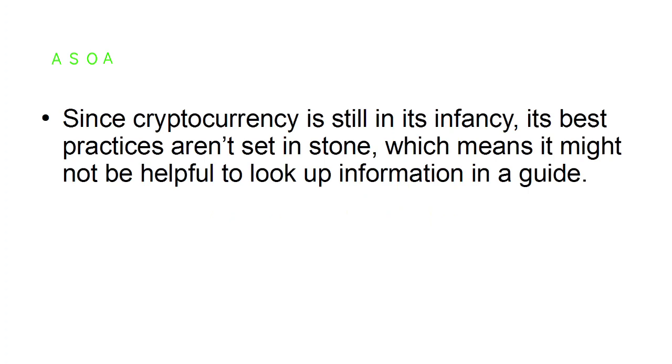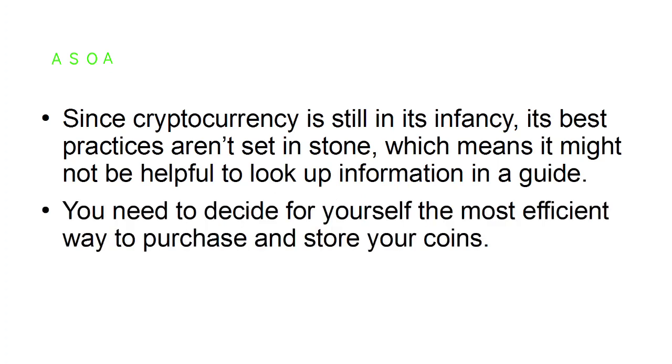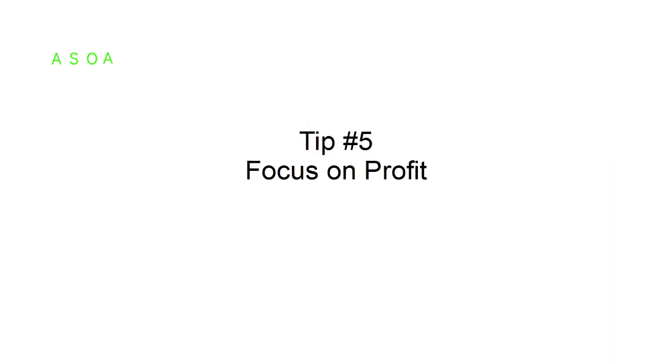Tip number four: find the best way to purchase and store your coins. Since cryptocurrency is still in its infancy, its best practices aren't set in stone, which means it might not be helpful to look up information in a guide. You still need to decide for yourself the most efficient way to purchase and store your coins. Tip number five: focus on profit.